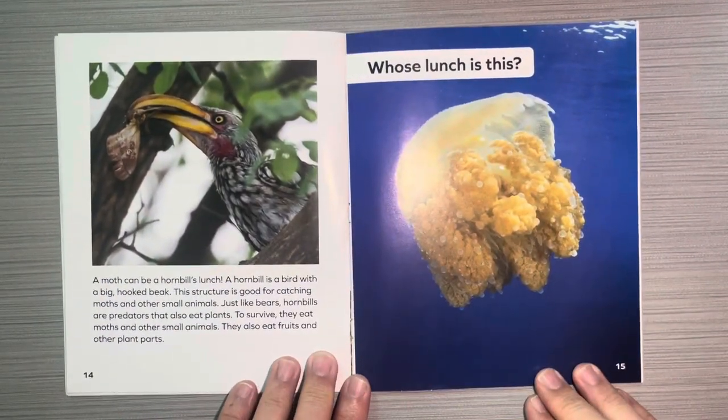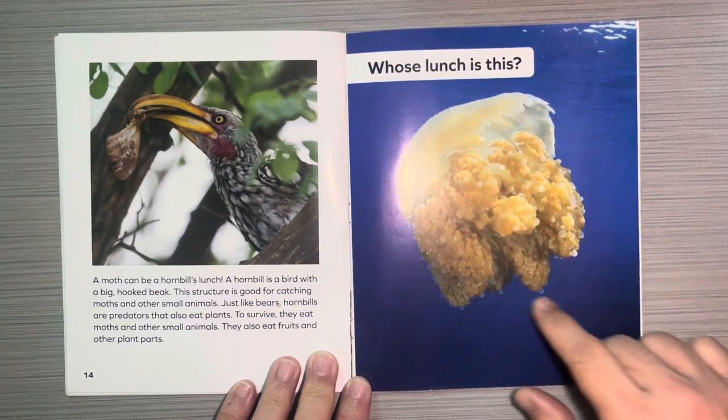Whose lunch is this? A moth can be a hornbill's lunch. A hornbill is a bird with a big, hooked beak. This structure is good for catching moths and other small animals. Just like bears, hornbills are predators but they also eat plants. To survive, they eat moths and other small animals, and also fruits and other plants.